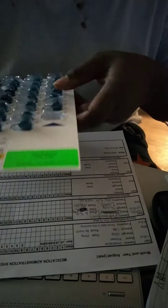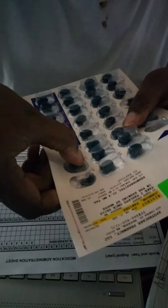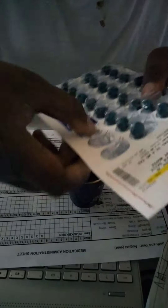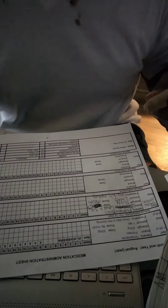Now ready to administer medication to Tanisha, which is two tablets — one, two.